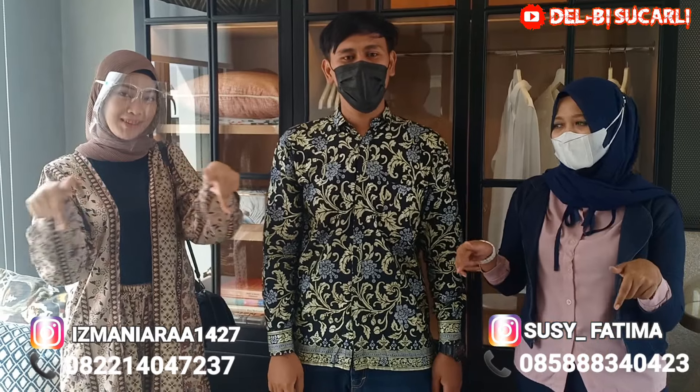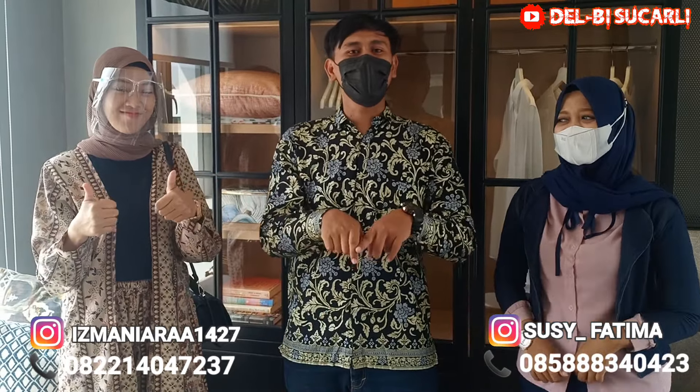Oke, ini bersama Kak Isma dan Kak Susi. Jangan lupa follow ingat kami. Sekian dulu ya review dari Rolling Hills Karawang. Wassalamualaikum warahmatullahi wabarakatuh.